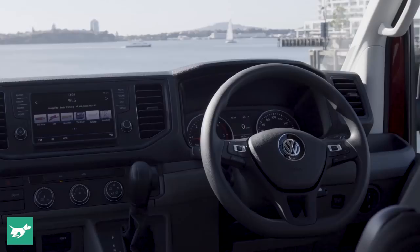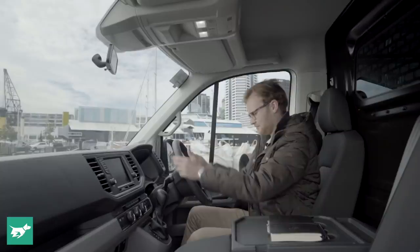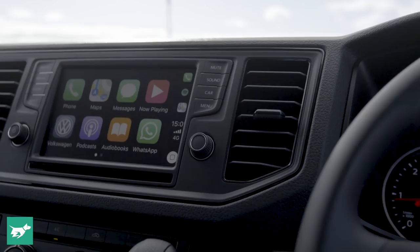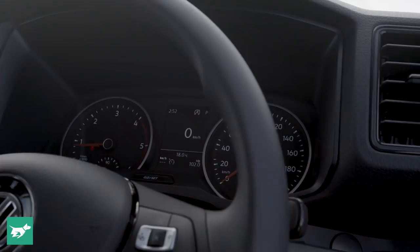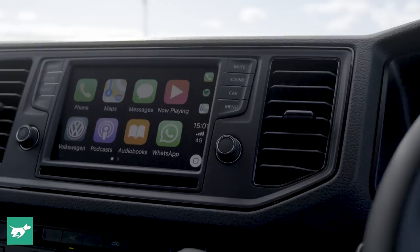If you've driven a recent Volkswagen commercial vehicle — a Caddy, an Amarok, or even a recent VW passenger car — this will all seem very familiar. Here in front of you is the normal Volkswagen passenger car steering wheel, which is small. It's not an enormous tiller — you don't feel like you're driving a bus. Normal Volkswagen screen, climate control, dials. This all feels pretty welcoming and easy the first time you step up into the Crafter.